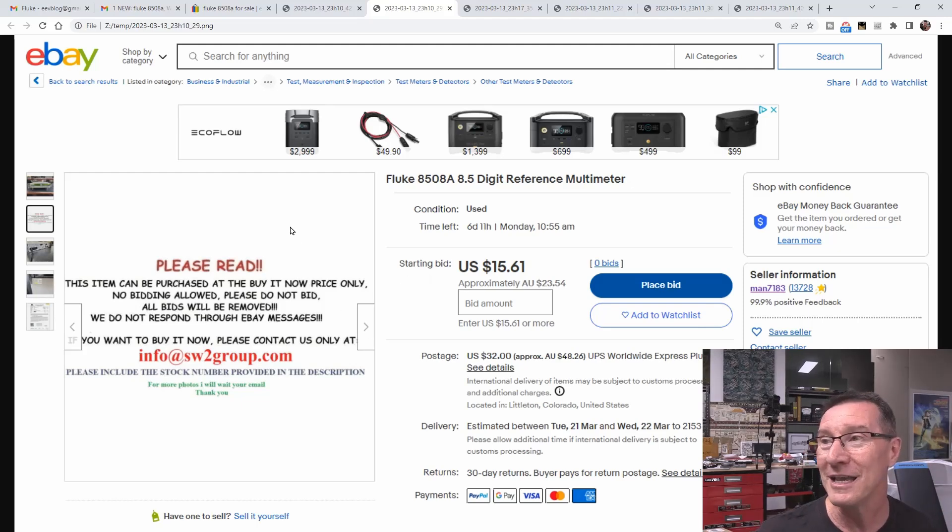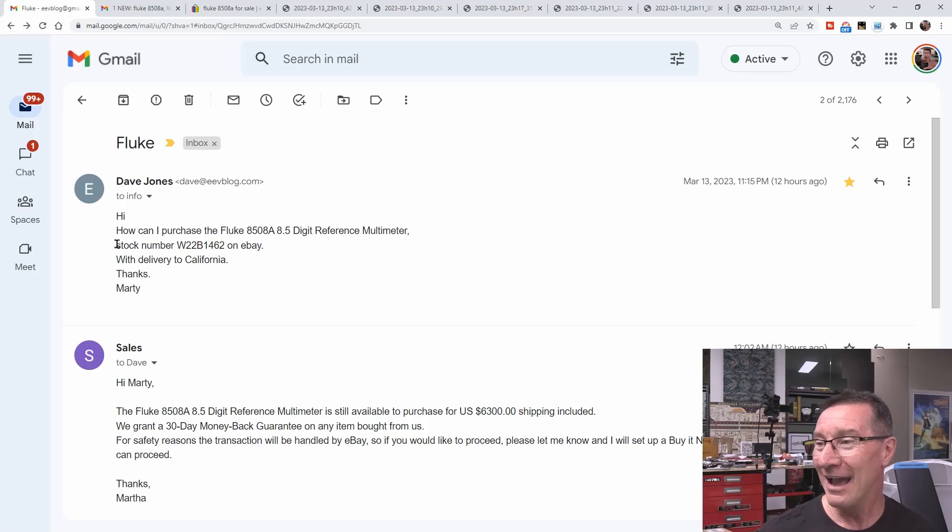So I emailed them. Even within hours of them hijacking this account - they've probably got automated bot scripts that automatically list all these items, because I keep seeing the same Fluke meter, the same VNA, the same Keysight 8.5-digit meter over and over. Obviously they've got a pre-done list of products, and once they've hijacked an account, within minutes they push a button, run the script, and upload all these products with legit photos stolen from other places.